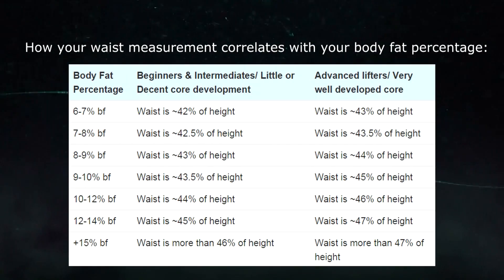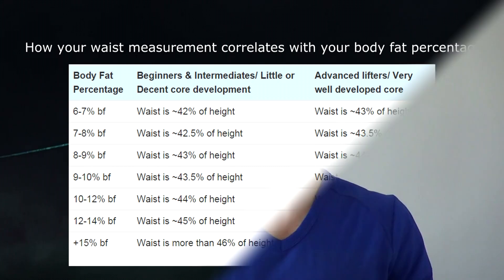I decided to get a DEXA scan for only one reason: to pair my current waist measurement with the body fat percentage. Your waist measurement compared to your height is a great way to estimate your body fat percentage. And that means if I can estimate my body fat percentage now, then I'll know in the future what waist measurement I need to hit to have a certain body fat percentage. I won't need to take another DEXA scan for that.